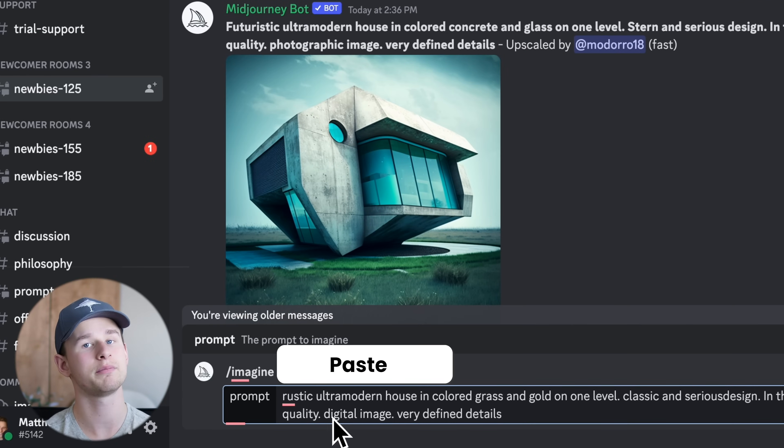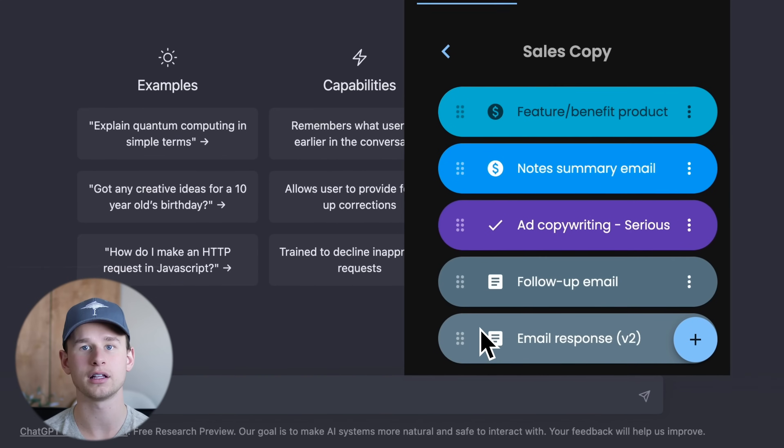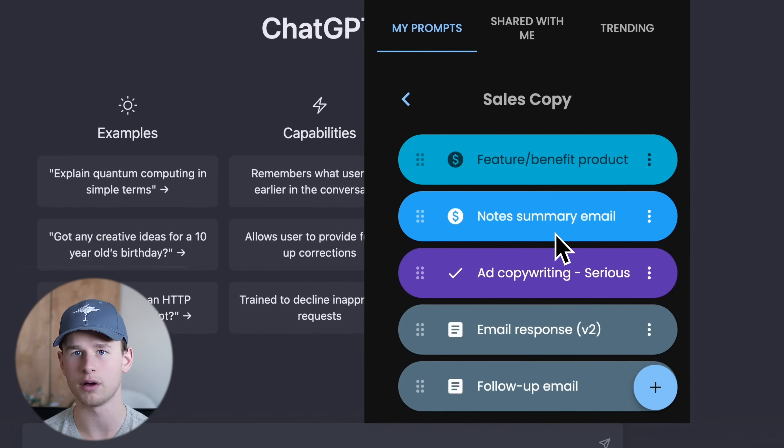Prombox is also the most beautiful way to store your prompts, organized by folder, color, and different icons to easily access all your prompts.